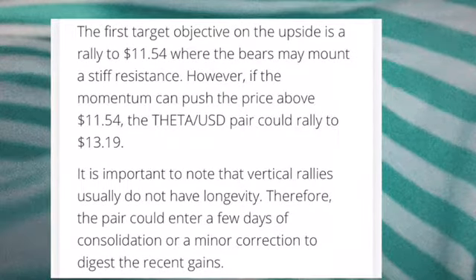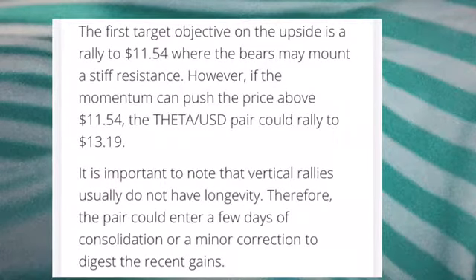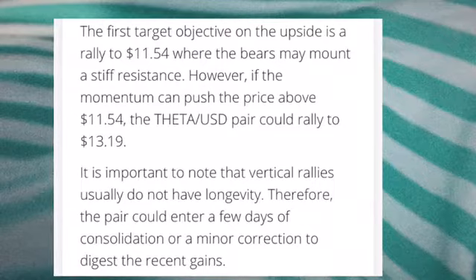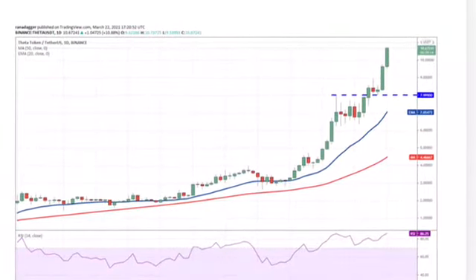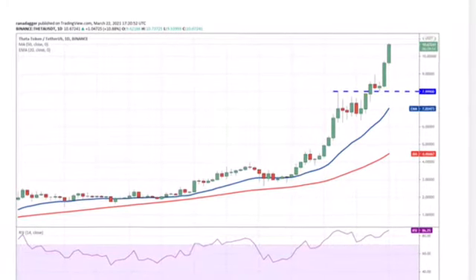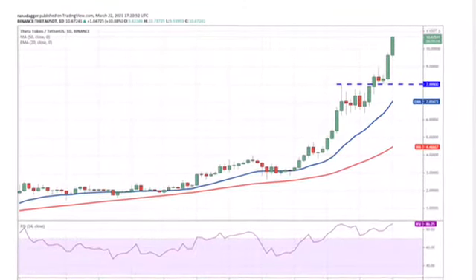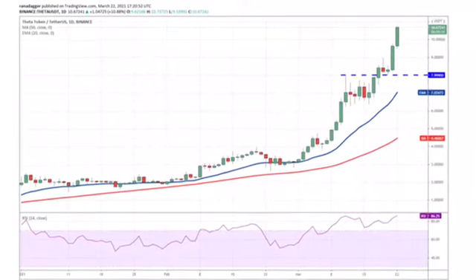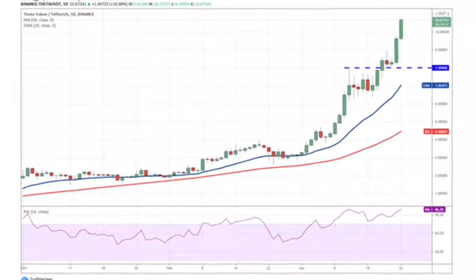It is important to note that vertical rallies usually do not have a long life, therefore the pair could enter a few days of consolidation or a minor correction to digest the recent gains. A shallow correction or tight consolidation will suggest the trend remains strong, enhancing the prospect of the uptrend resuming. A sharp correction breaking below the 8 USD support may indicate the bears could be making a comeback.